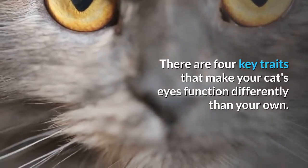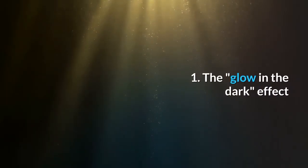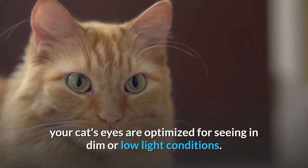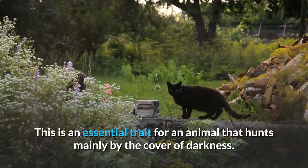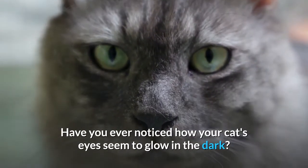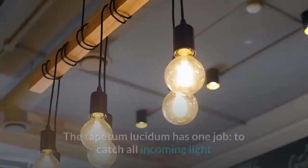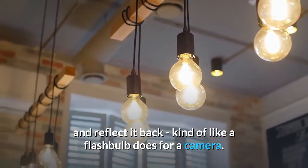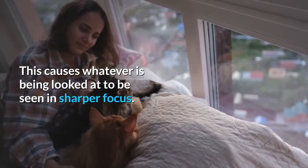There are four key traits that make your cat's eyes function differently than your own. First: the glow-in-the-dark effect. As Animal Planet explains, your cat's eyes are optimized for seeing in dim or low-light conditions — an essential trait for an animal that hunts mainly under the cover of darkness. This is due to a structure called the tapetum lucidum, which catches all incoming light and reflects it back, kind of like a flashbulb does for a camera, causing whatever is being looked at to be seen in sharper focus.